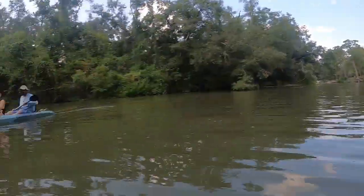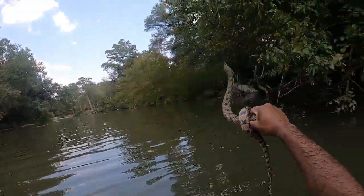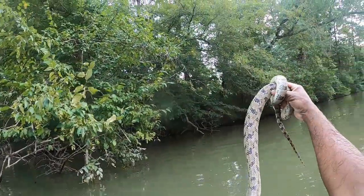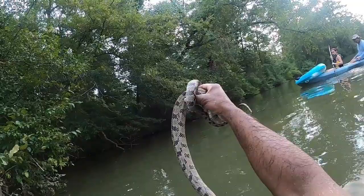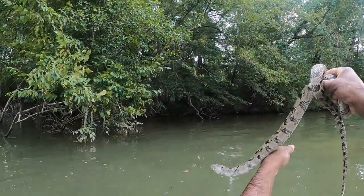There we go. We finally got a snake. They're not venomous. He bit me all on my arms and something. Bleeding like hell in a minute.